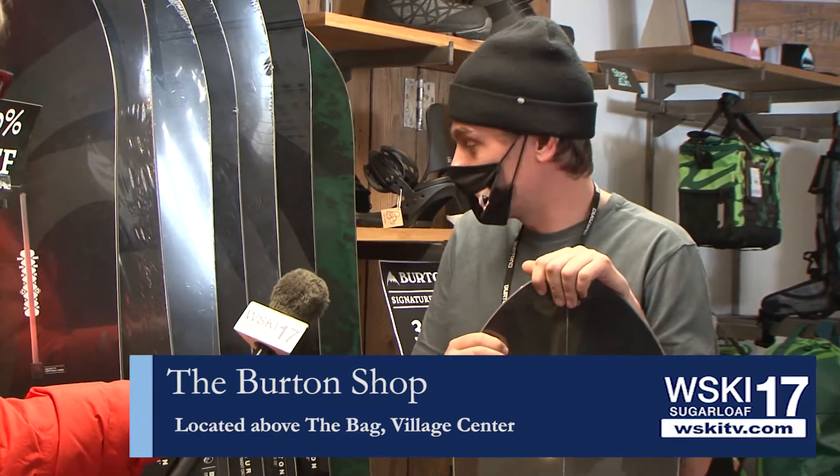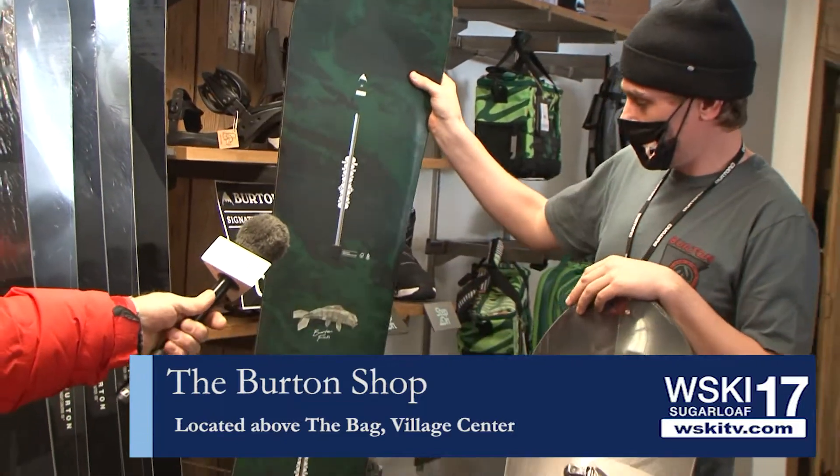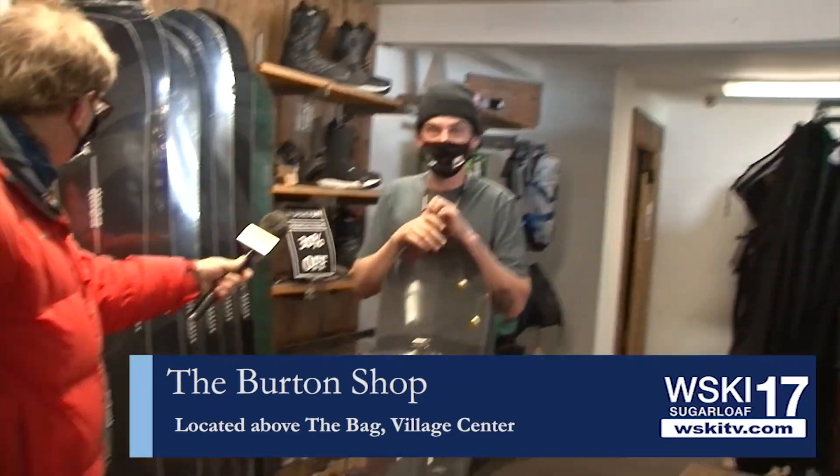We've got a whole line of other snowboards too that are 30% off, from the Burton Power Board and the Fish right here, all the way down to the Big Gulp and Straight Shooters. There's plenty left, so come on in.